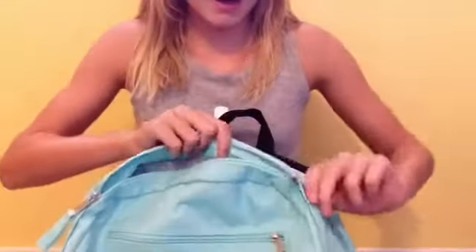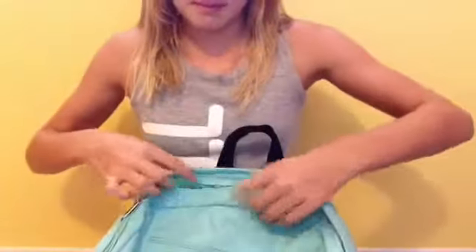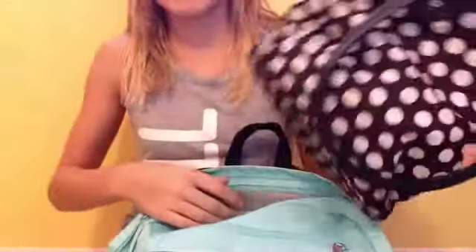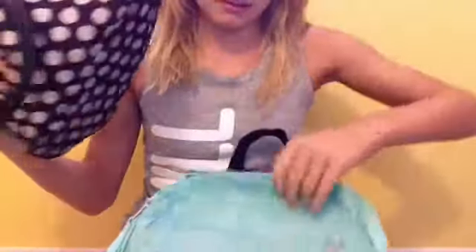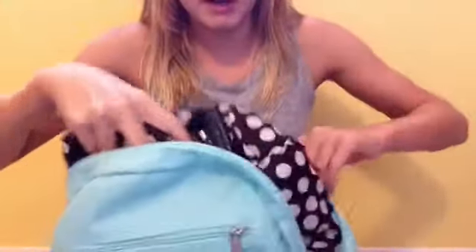So this next pocket is where I keep my lunch. It's a little bit smaller because my lunch is like this. I don't know why I still have it in here — it's a Saturday. Anyway, I have my lunch in the second pocket that I can grab when I put it in my locker or anything.